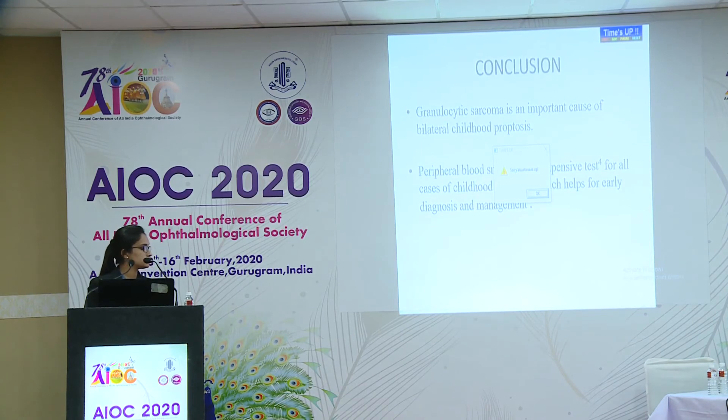Audience question: It's nice that you did the full follow-up and were involved with this patient. What was the visual acuity at the end of two months? At the end of two months, it was 6/9, and fundus examination was also normal.